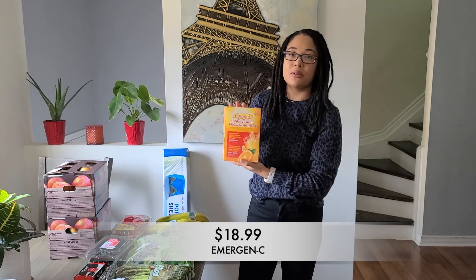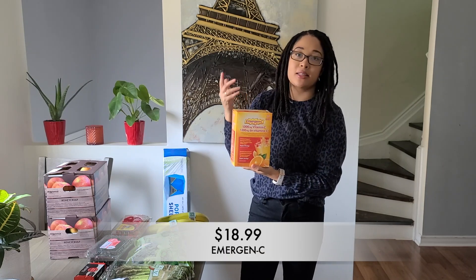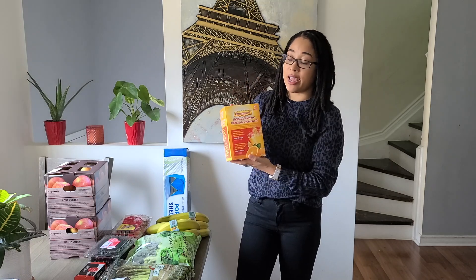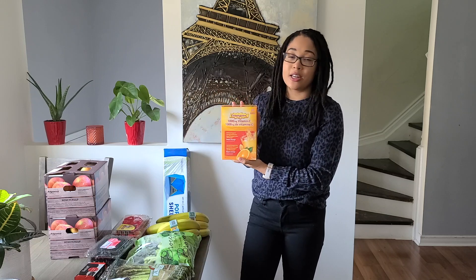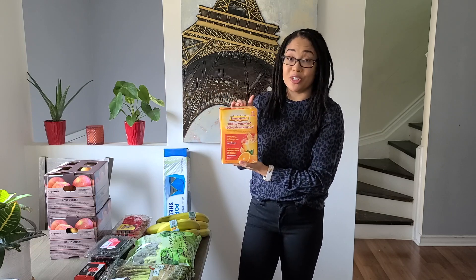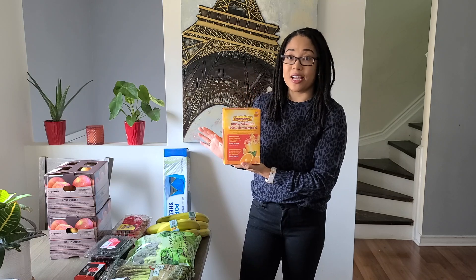Next up, I also grabbed some emergency vitamin packs. These are for my husband and I — they have like double the amount of vitamin C that you need, all in one pack. You just open it up, toss it in a cup of water, give it a little stir, and drink it. It literally tastes like orange pop. It tastes so good and definitely helps fight away any sicknesses you may be coming down with. You can never go wrong with vitamin C, and Emergency is the way to go for us.